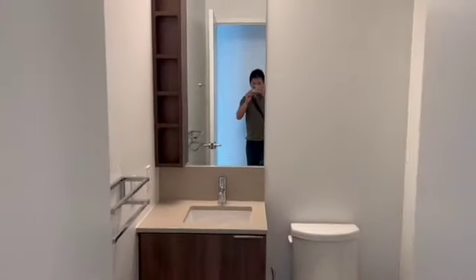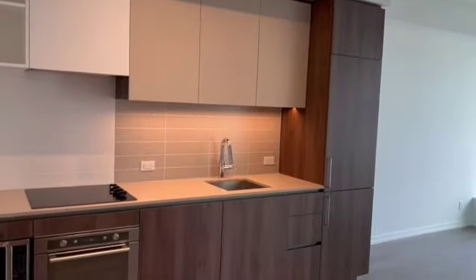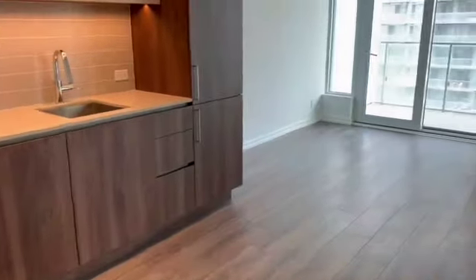This is a brand new unit — you can be the first person to live here. That's the kitchen.